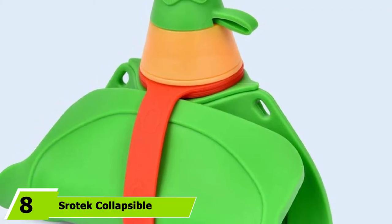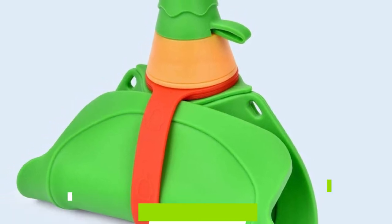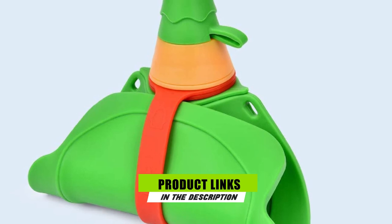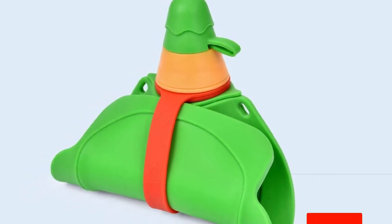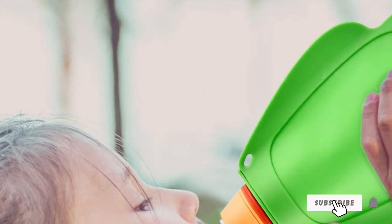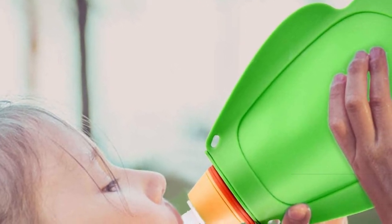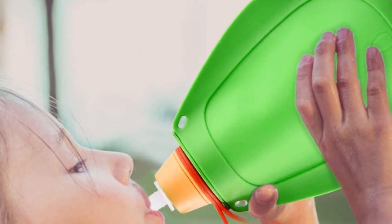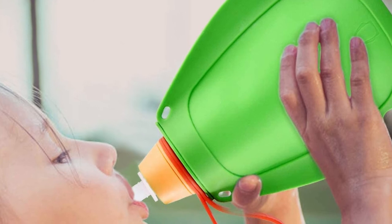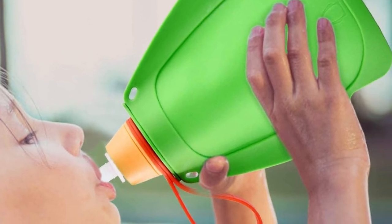The number eight position is held by the Shrotec Collapsible Kids Water Bottles. With a fun orange and green colorway, this bottle is as fun for kids to use as it is practical for parents to carry. There are plenty of ergonomic places built in for kids to rest their hands and grip the bottle, and they can even tote it themselves thanks to the detachable carry strap. It's specially designed for kids ages 4 to 12 years old.